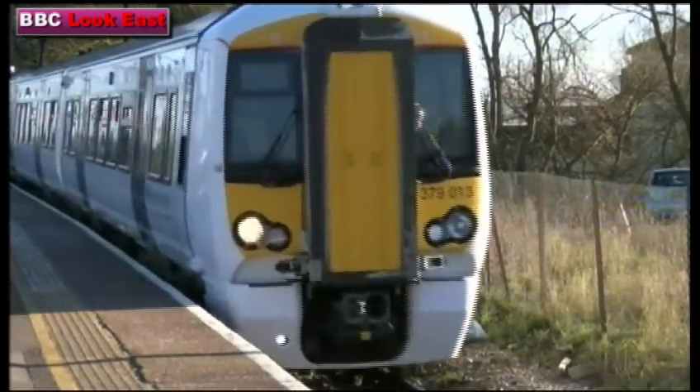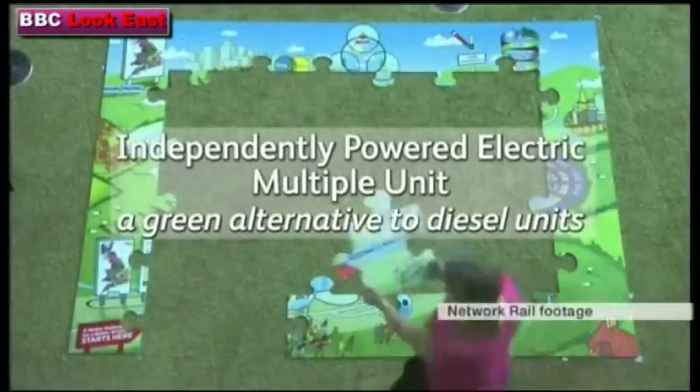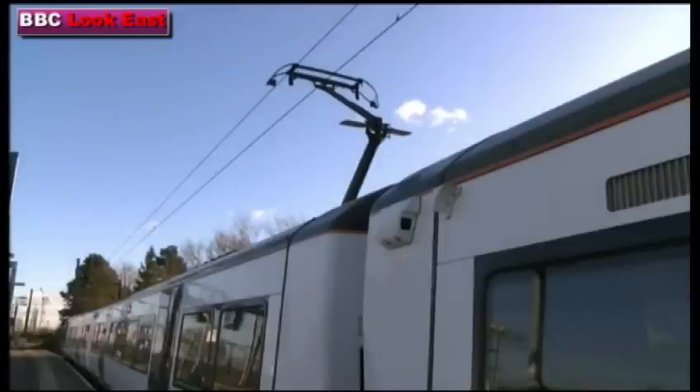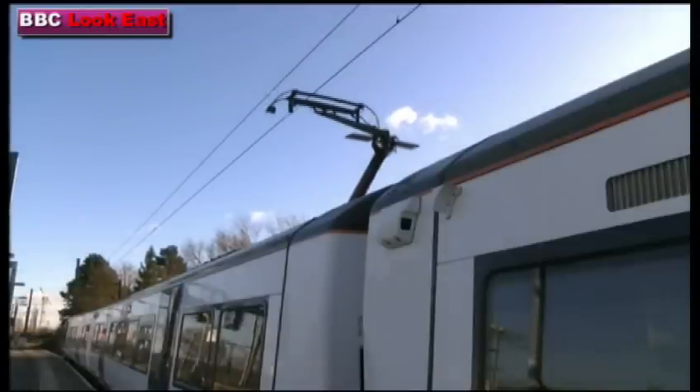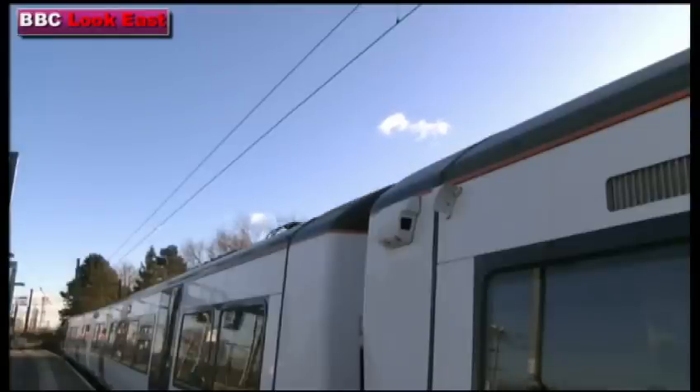For those who care about such things, it's called an IPEMU. I'm working on the independently powered electrical multiple unit, which is an electric train that I'm putting batteries underneath, and I'm going to be able to run it on non-electrified lines. This is the key moment — and this is the noise it makes. The train's now on its own: no overhead electricity, batteries only.